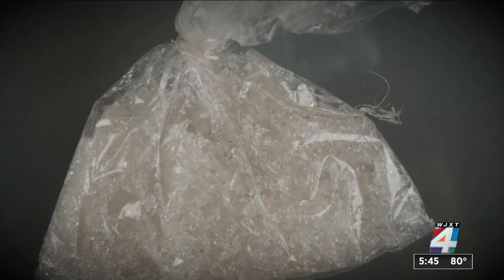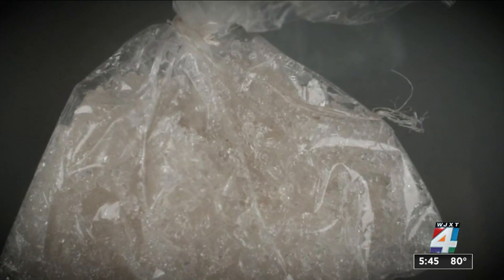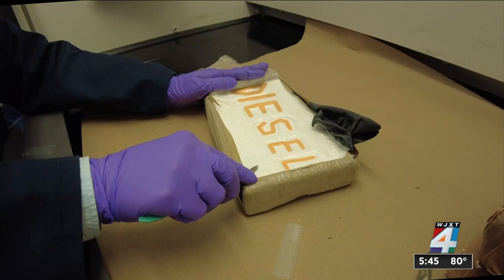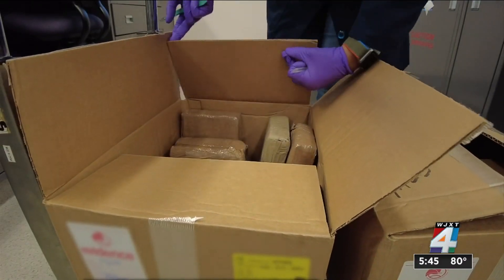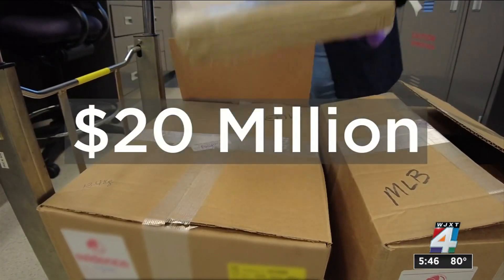The DEA says meth with that level of purity comes from drug cartel super labs in Mexico. When Lopez unwrapped one brick of cocaine, she noticed it had an impression of the word 'diesel' — a brand of cocaine produced by a specific cartel. It was part of a DEA seizure that included more than 600 kilos of cocaine with a street value of more than $20 million.